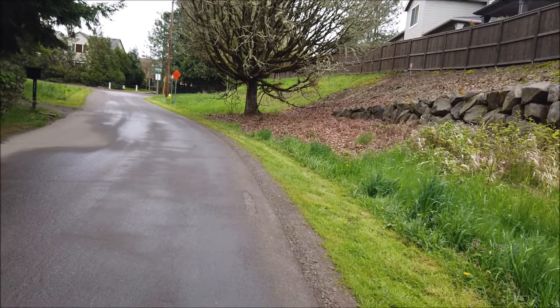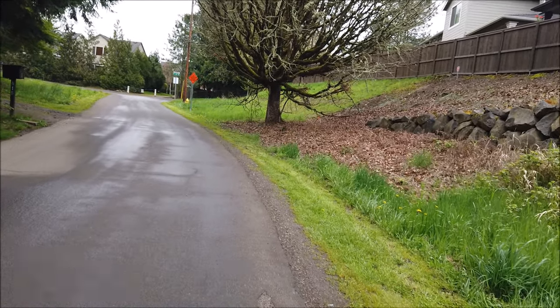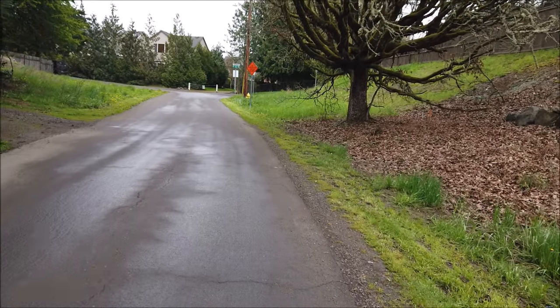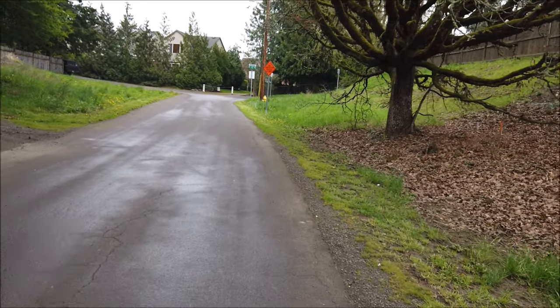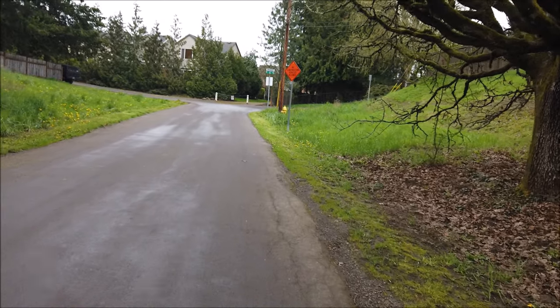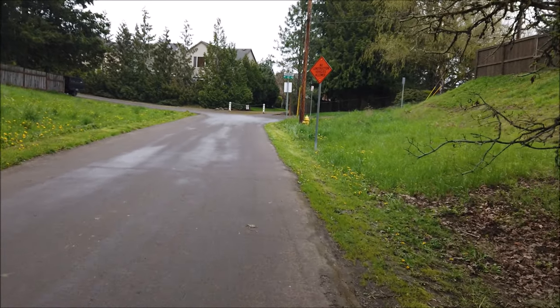Light rain. The Osmo Pocket is definitely not waterproof. I guess they do make a waterproof case, but it's not raining that hard — just a drop here and there. If it was raining hard we'd be under our umbrella and we wouldn't be doing this at all.